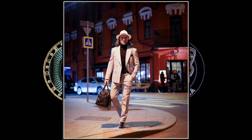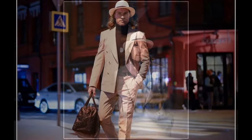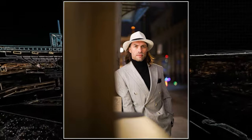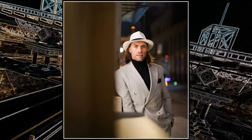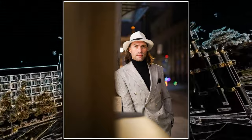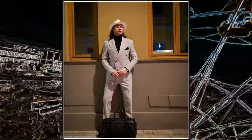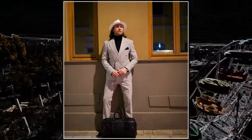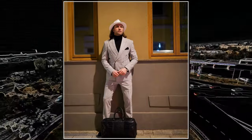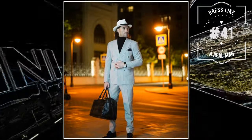The model is showcasing an exceptional style by combining a classic pinstripe jacket with elegant trousers, creating a flawless and respectable look. The black velvet collar adds a touch of mystery, while the white hat becomes a vibrant accent. The elegant black leather bag enhances the business-like character of the outfit. This ensemble is perfect for evening events or stylish urban strolls. This attire exudes a sense of sophistication that is truly captivating and unforgettable.